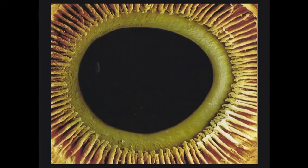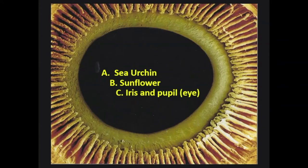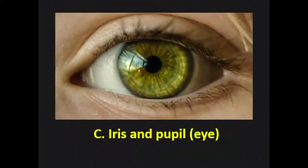Oh, this is beautiful. What do we think this is? Is it A) a sea urchin, B) a sunflower, or C) an iris and pupil of the eye? If you guessed C, the eye, you're right!